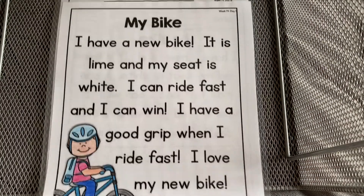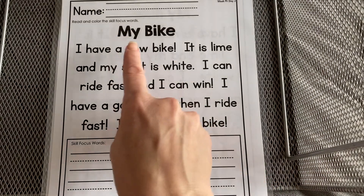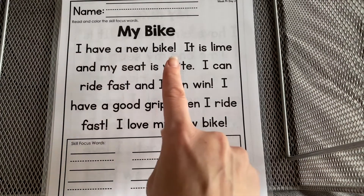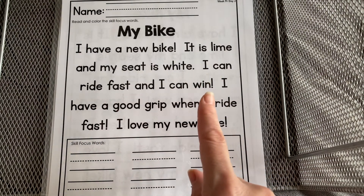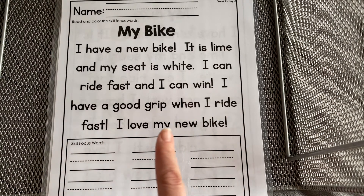He looks like he's happy. Let's read it again. One time I can win. I have a good grip when I ride fast. I love my new bike.